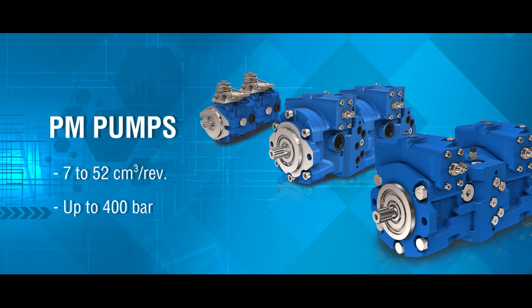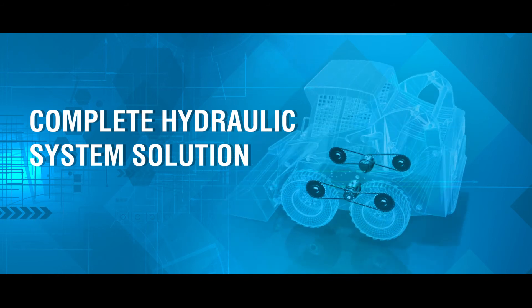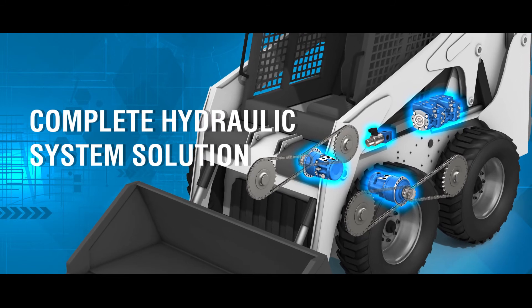With a wide range of displacements, these medium duty pumps are an excellent addition to a skid steer's hydraulic system. To complete your hydraulic circuit, Proclane also offers a wide variety of valves, from custom valve blocks to plug-and-play directional valves. Proclane can offer you a complete hydraulic system solution.